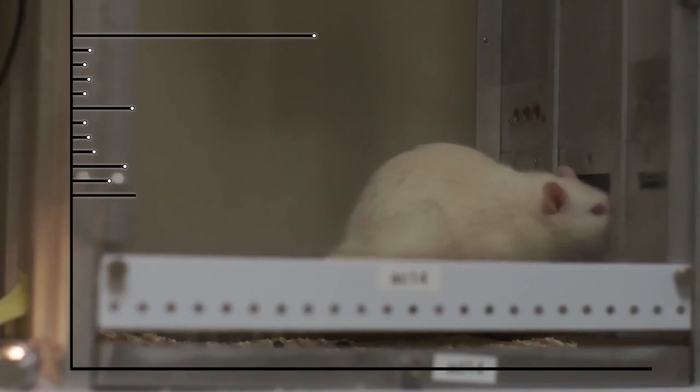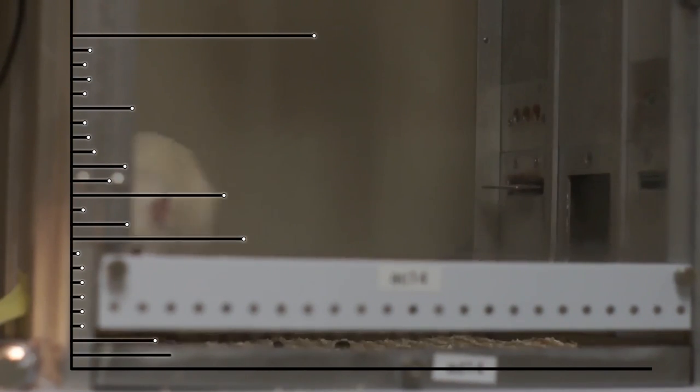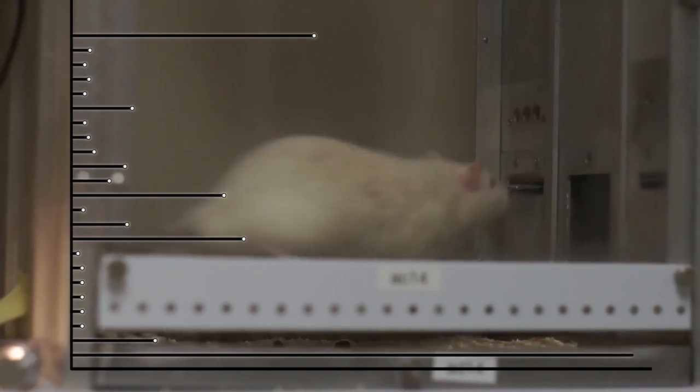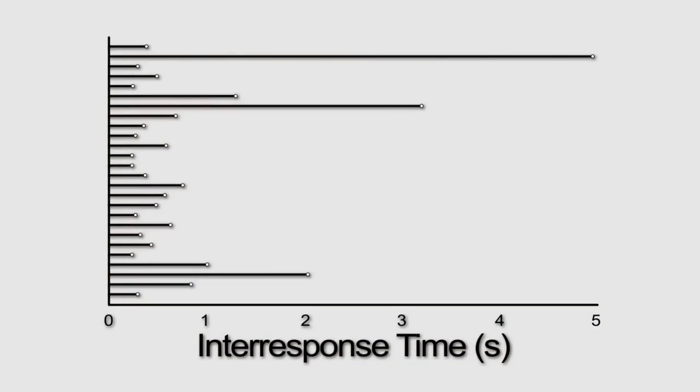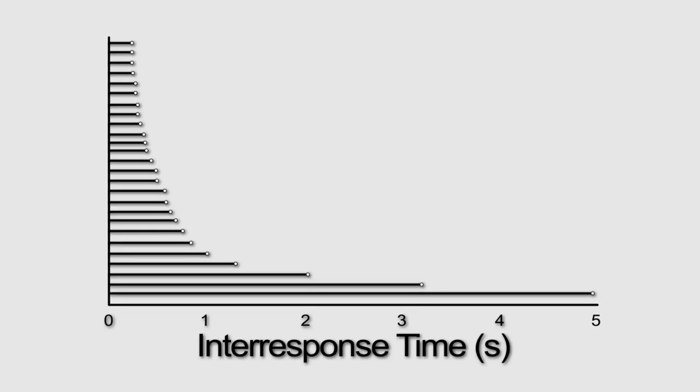These intervals are known as inter-response times, or IRTs, and are shown here as horizontal bars. The longer the bar, the longer the time between two lever presses. When a large number of IRTs are recorded and arranged by length, we obtain what is known as a survivor plot. Each point in the survivor plot indicates the proportion of IRTs that are equal to or longer than a particular IRT. So all IRTs are equal to or longer than the shortest IRT, and only one IRT is equal to or longer than the longest IRT.